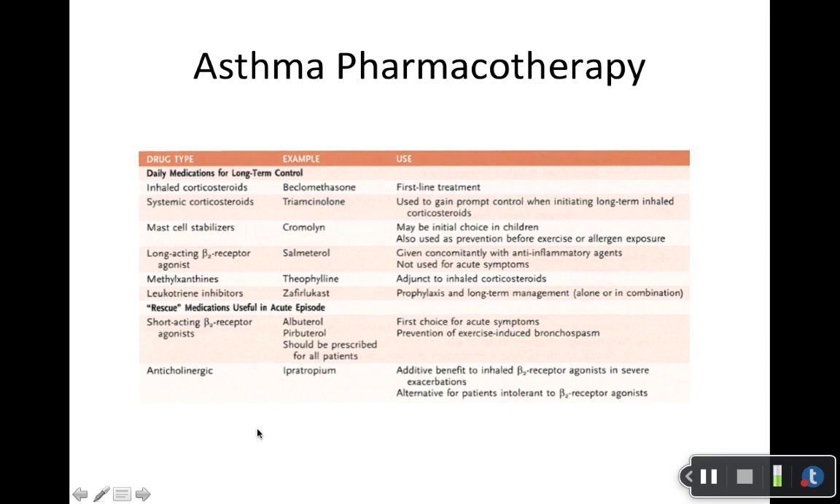Asthma pharmacotherapy — read through it. I'm going to do a separate lecture on asthma pharmacotherapy, which is more up to date than this table. Note that the long-acting beta-2 receptor agonists are referred to as LABAs, and the short-acting beta-2 receptor agonists are SABAs. These are agonists, not antagonists. I will refer to those terms, so make sure everyone is on the same page with the terminology.